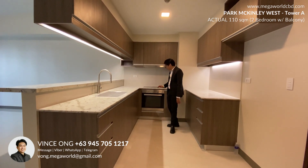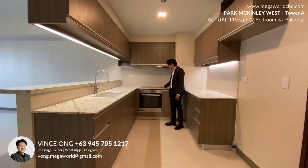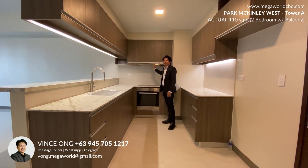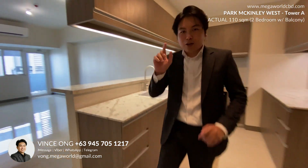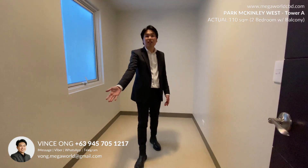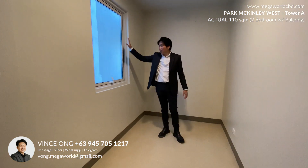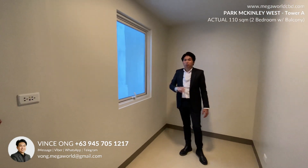For the appliances, we will be having a two-burner cooktop and range hood by Ariston, which is an Italian brand. So what you see here is what you will be getting. Across the kitchen would be the cabinets room, which is also the storage area. Since this is a corner unit, you will be having a window on the cabinets area.